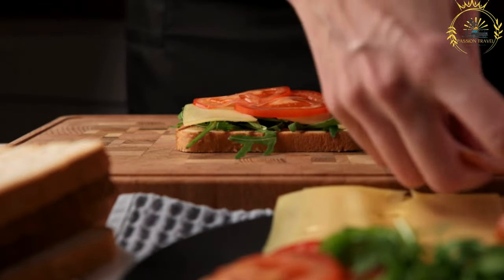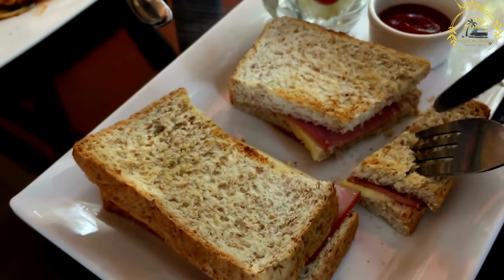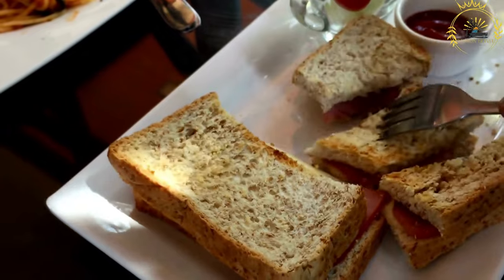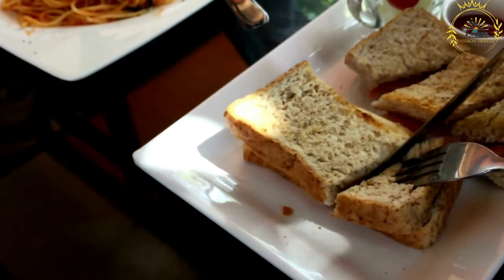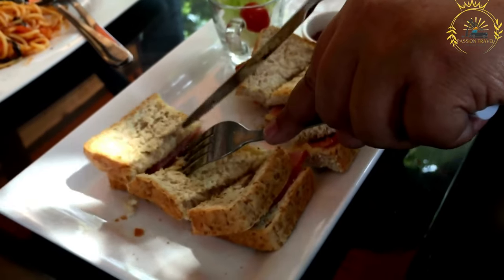This Czech ham is widely available in butcher shops, delis, and restaurants throughout the country, particularly in Prague. It is a beloved specialty that showcases the Czech passion for flavorful and hearty meats. If you have the opportunity, I encourage you to try Praska sunka during your visit to the Czech Republic. Its smoky and savory taste, along with its tender texture, make it a true delight for meat lovers.